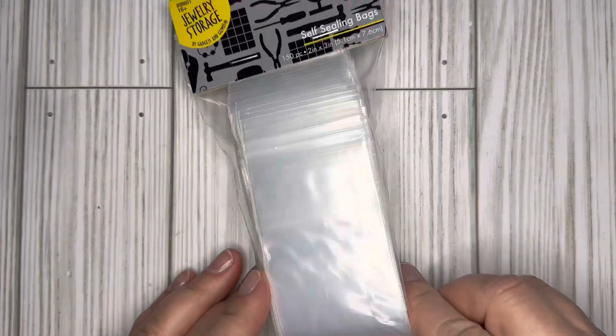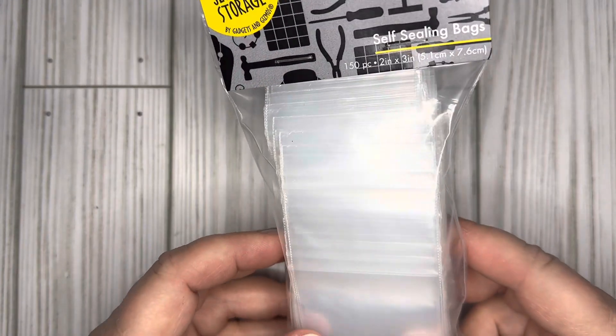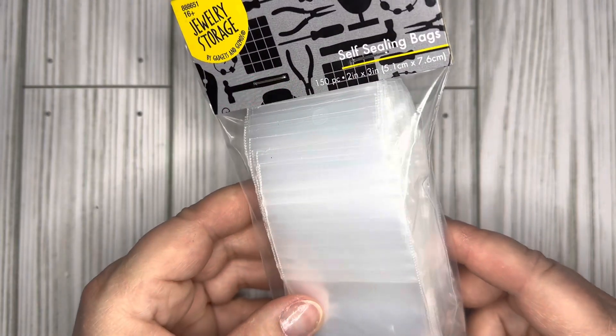This first item I'm going to show you I did not get on clearance, but I needed these — self-sealing bags. They are two inch by three inch and you get 150 in the pack.